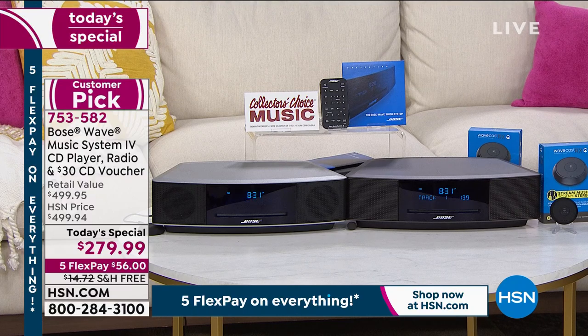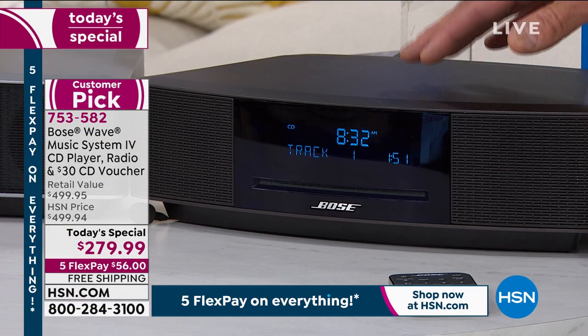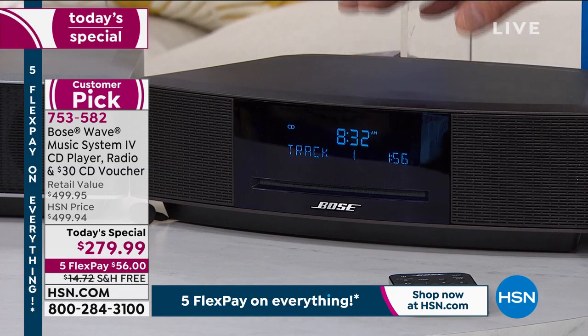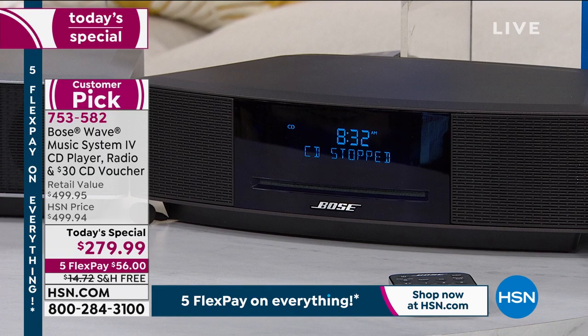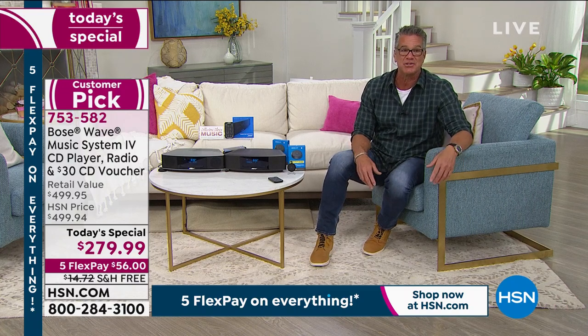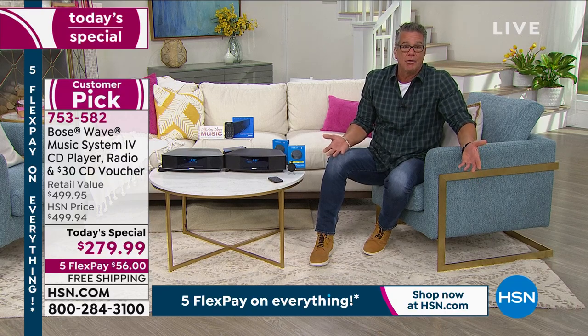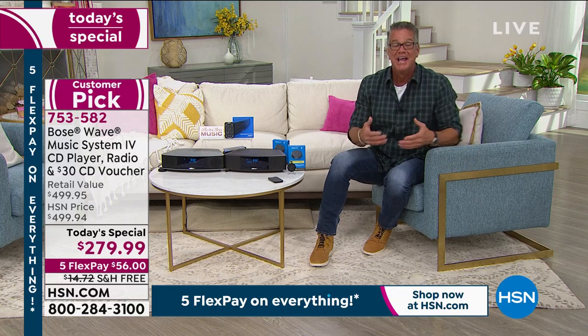I know you're going to absolutely love it. I've never been more sure of anything when it comes to presenting Bose. You either love it or you love it — the only other reason you would return it is if you can't afford it. The music quality is the best, the reputation is the best. You'll see Bose headsets on the sidelines of professional sports because they need sound that delivers. You are literally getting the best sound available at the best price available.